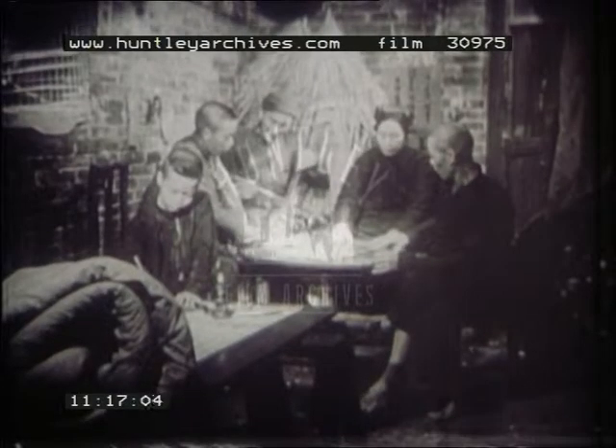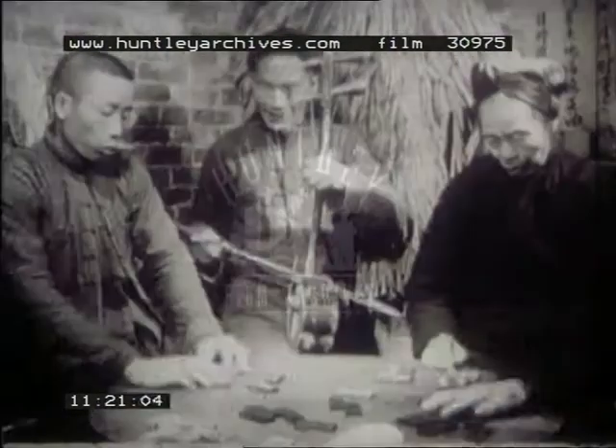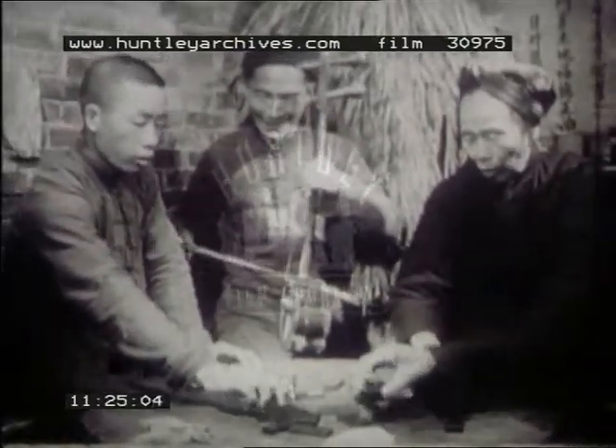At night, the families of Yip village usually stay in their homes and play games. Sometimes one of the neighbors, a musician, visits Kim's family and brings his lute.